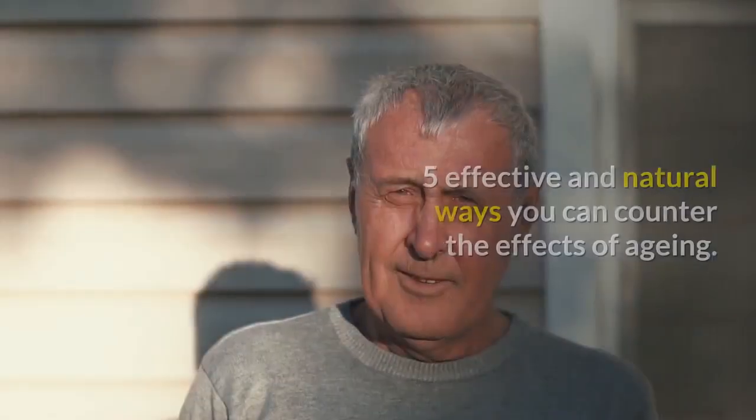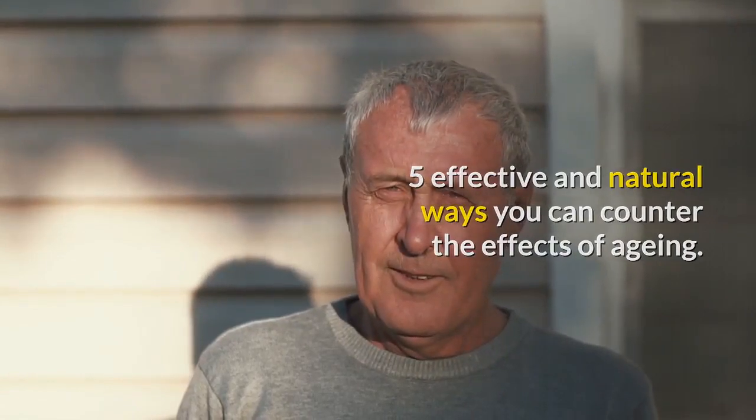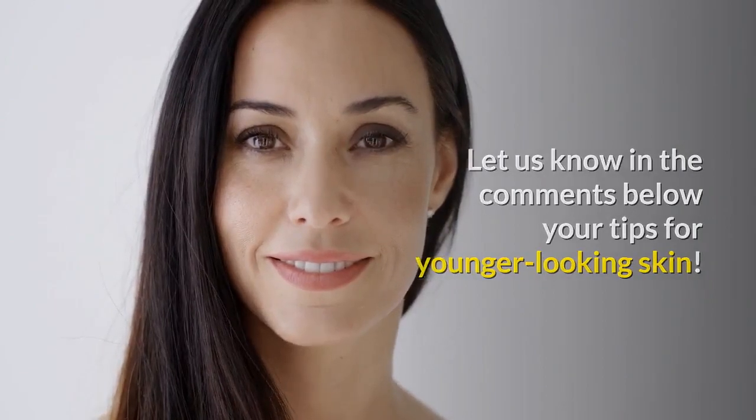There you go — 5 effective and natural ways you can counter the effects of aging. Let us know in the comments below your tips for younger-looking skin. Subscribe to this channel for more natural remedies.